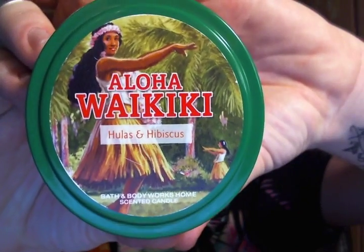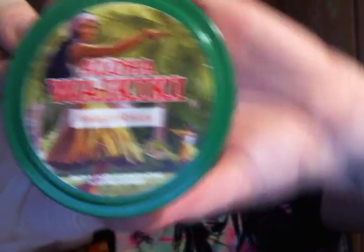I finished a travel tin candle from Bath and Body Works in Aloha Waikiki. This is hulas and hibiscus, which is like plumeria, tiare flowers, orange blossom, and sugar cane. It's super yummy — a sugary flower scent. I really like it, and this burned pretty strong for a little candle.